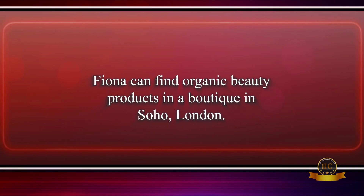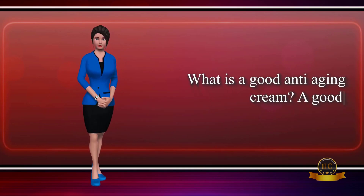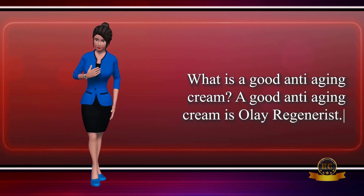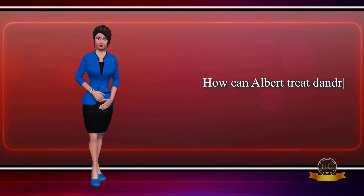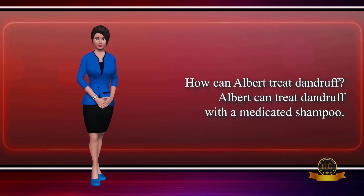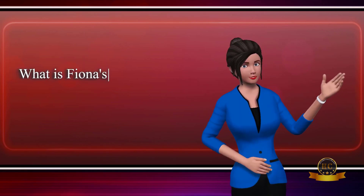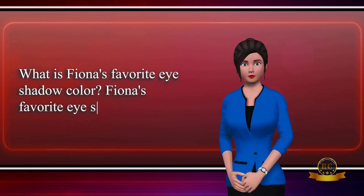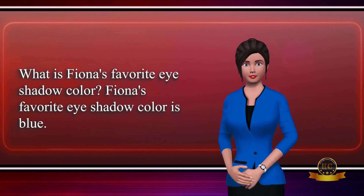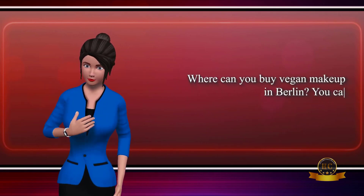What is a good anti-aging cream? A good anti-aging cream is Olay Regenerist. How can Albert treat dandruff? Albert can treat dandruff with a medicated shampoo. What is Fiona's favorite eyeshadow color? Fiona's favorite eyeshadow color is blue. Where can you buy vegan makeup in Berlin? You can buy vegan makeup in a store in Mitte, Berlin.